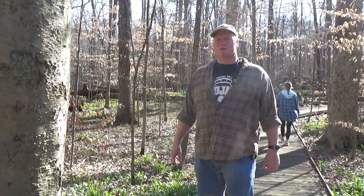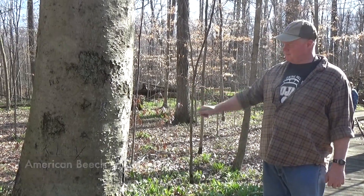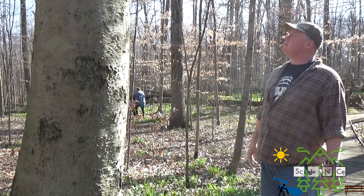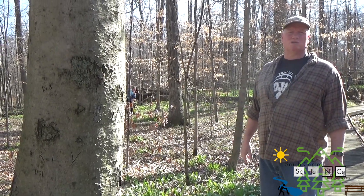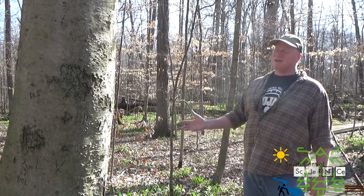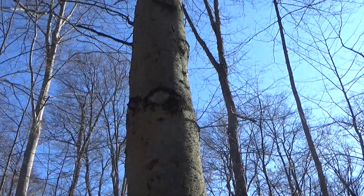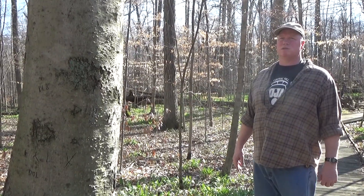Tree number four is the American beech. This is the tree you see a lot of people carve their initials into. It's very important for wildlife — squirrels love to eat the beechnuts in the fall, so it's a good spot to hunt squirrels. Beech trees quite often get hollow, so squirrels and raccoons den inside them. It's not a great wood for construction — used for pallets mostly — but it's pretty good firewood, and since it's not valuable as timber it's a good one to cut and burn.